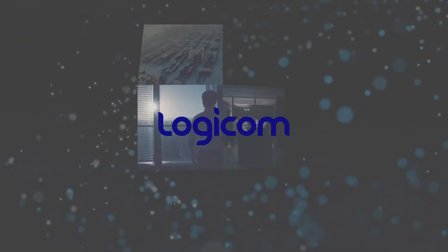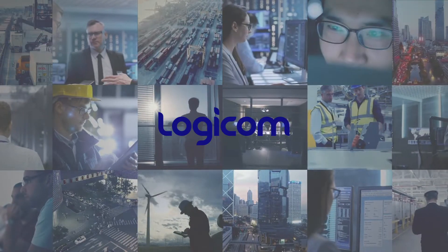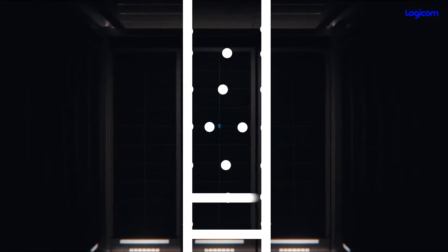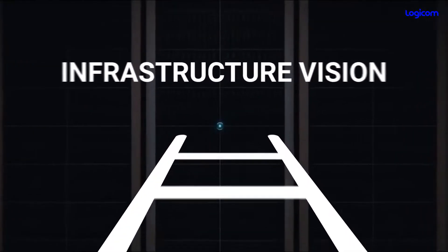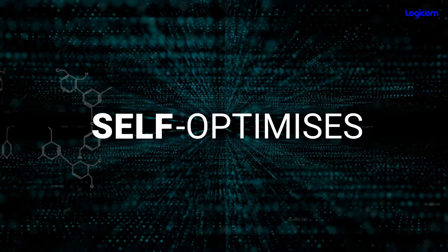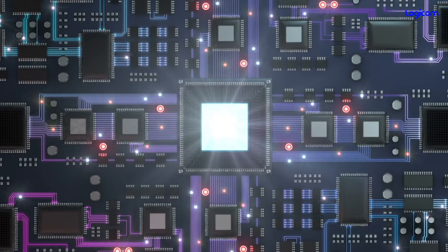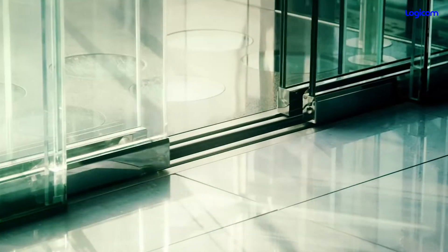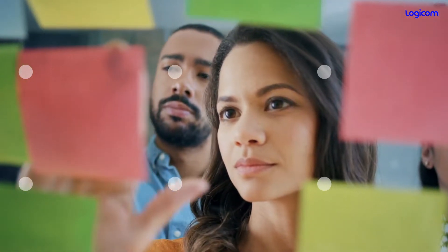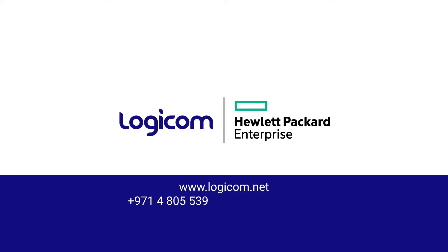With ready demo units and proactive sales and technical experts to conduct VOC, we enable businesses to accelerate growth and pave the way for a self-driving infrastructure vision — one that self-manages, self-heals, and self-optimizes. With HPE InfoSight, the best-in-class artificial intelligence solution, free yourself from the burden of managing infrastructure and free up time for growth. It's how the future of work works. Get in touch today.